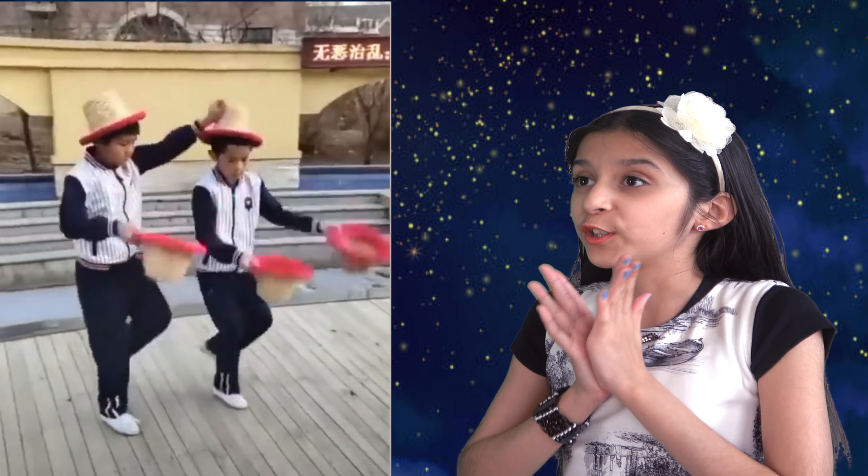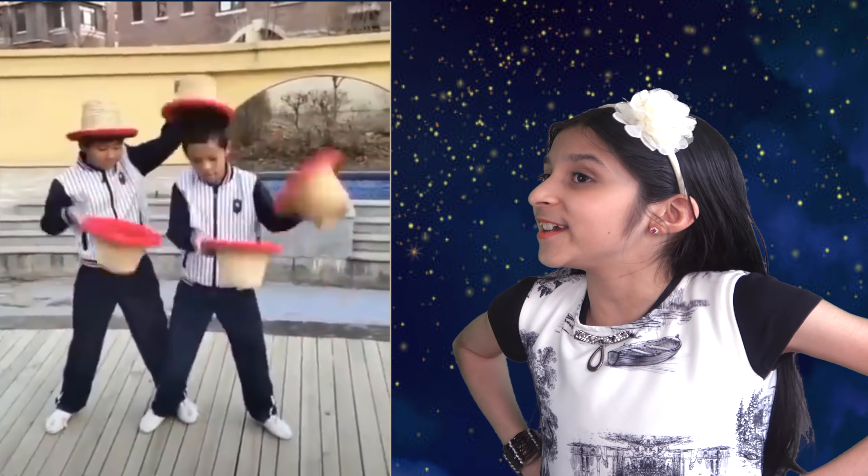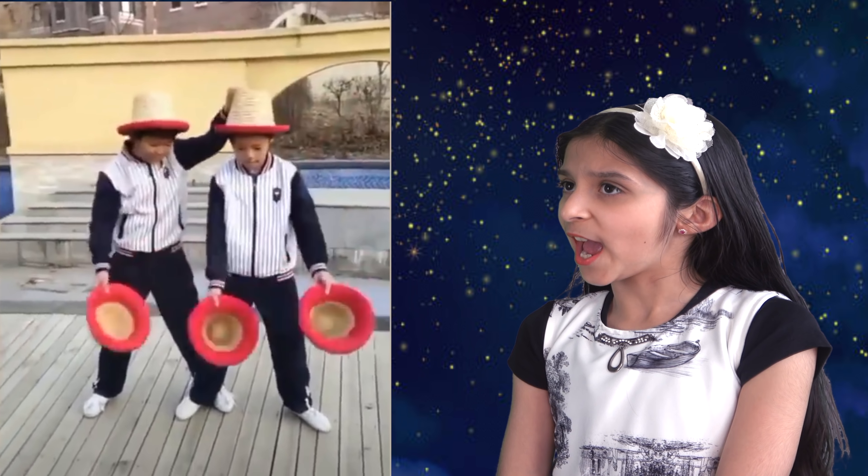Wow, so cute — two kids and five hats. Amazing. The kids are so talented.